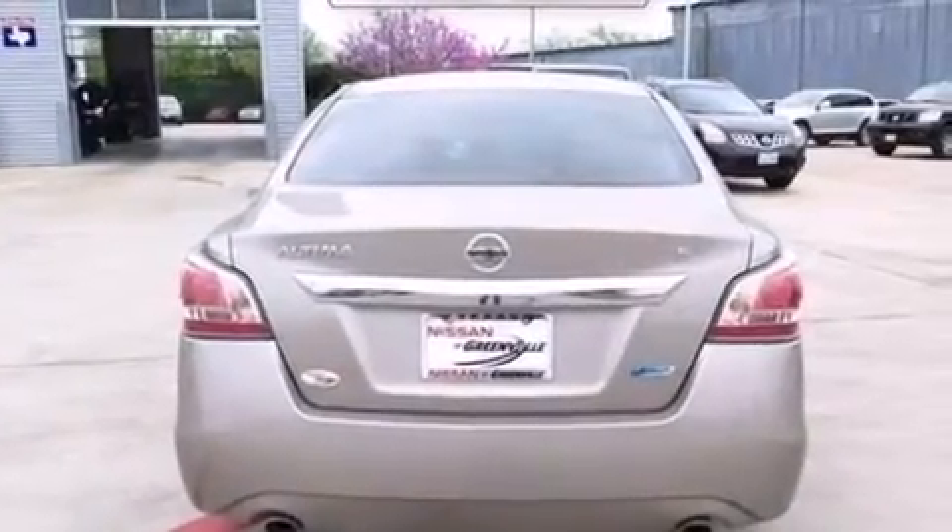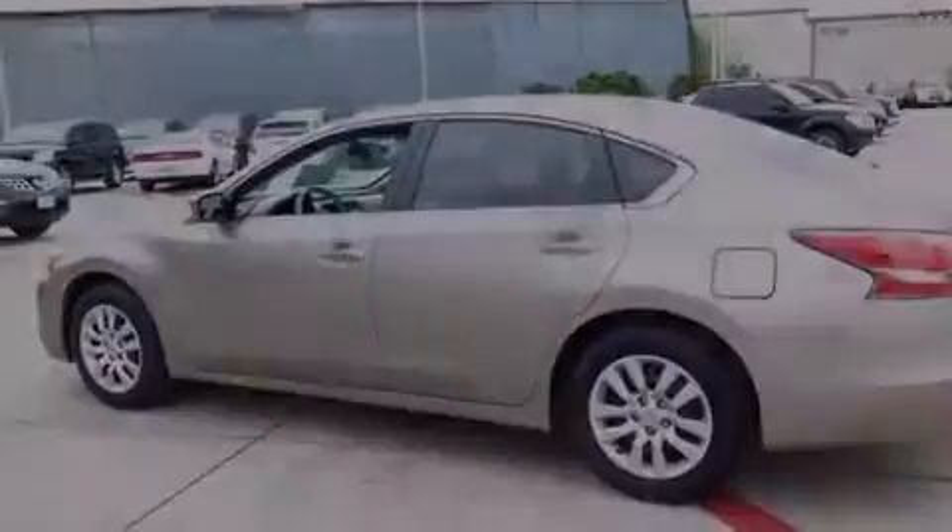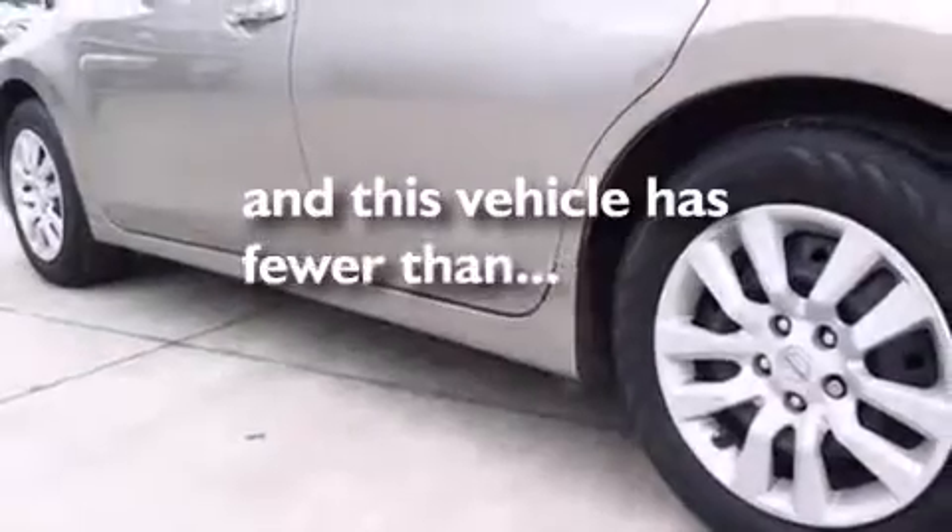Rear curtain airbags, rear seat child-proof door locks, a pass-through rear seat, full power accessories, and this vehicle has fewer than 18,000 miles on the odometer.